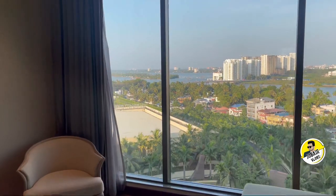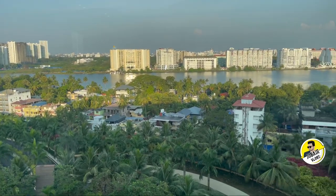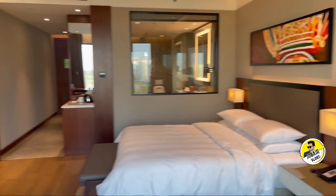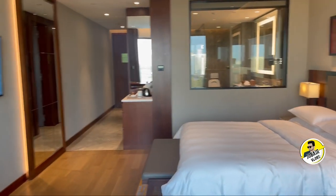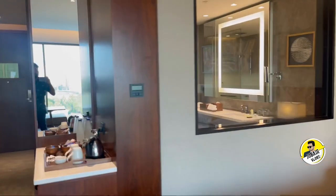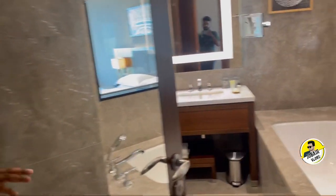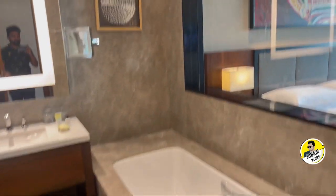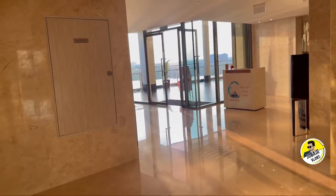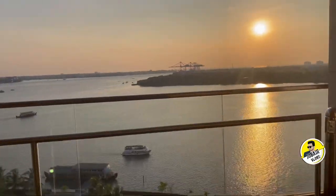There's also nice furniture. We have a long glass window — you can see a good view, with a glass partition. You can see the bathroom from the room. This is the view on the top floor, and in the evening there's a beautiful sunset and sky view.